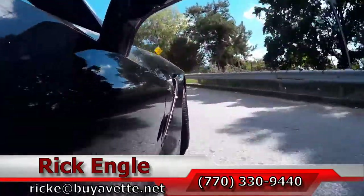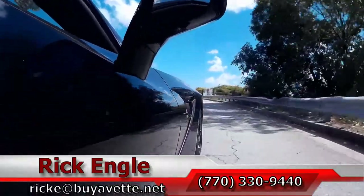Thank you for letting me take you on this test drive. I hope you've enjoyed it as much as we have. Thank you.